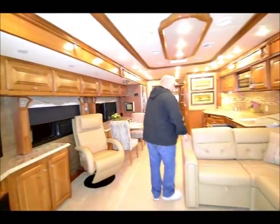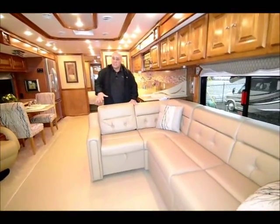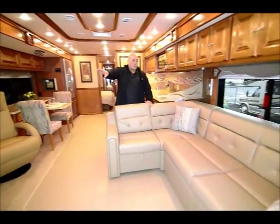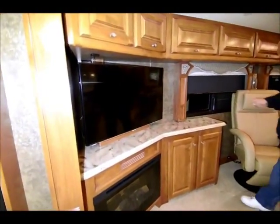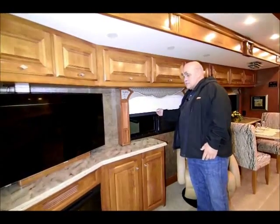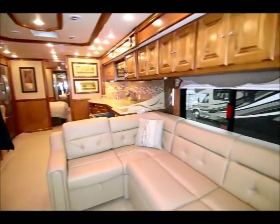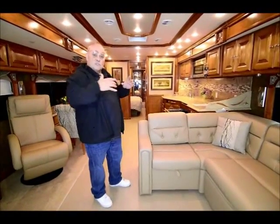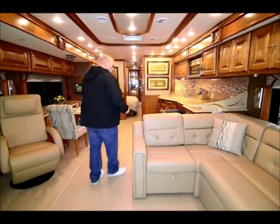This floor plan is with the L sofa. People really enjoy this — it's a nice conversation pit, and the front seats swivel around. You have another smart TV over here. The fireplace puts out heat and is also a great nightlight. The new shades have a solar feature and a night feature, very easy to operate, and all the windows have those shades. We're ordering these with the heated floors — there's nothing like a heated floor when you're plugged in. You don't hear any noise, you just feel good and comfortable when it's cold like today in Oregon.